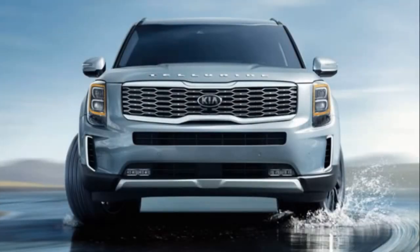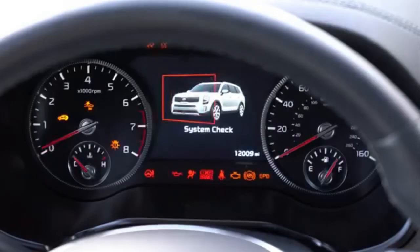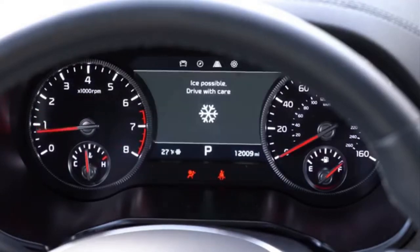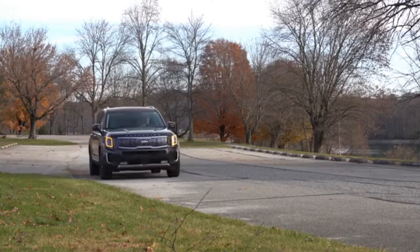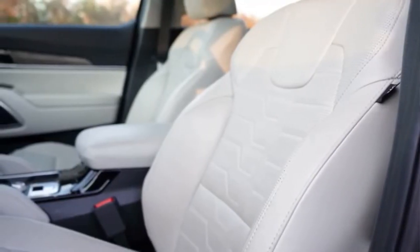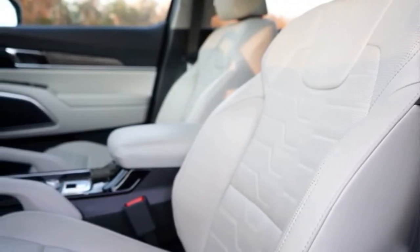The Kia Telluride is available with many options. These include driver assistance systems such as adaptive cruise control, frontal collision warning, second- and third-row motion sensors for children or pets, and a head-up display, among more features.